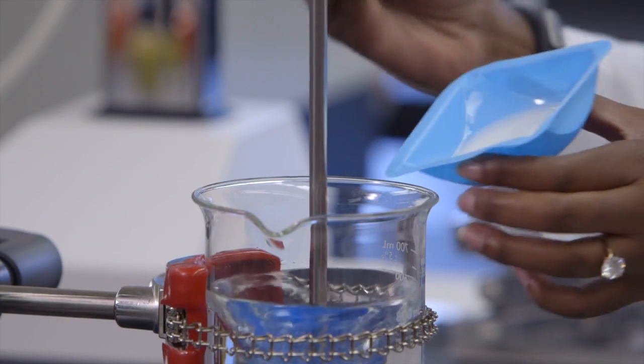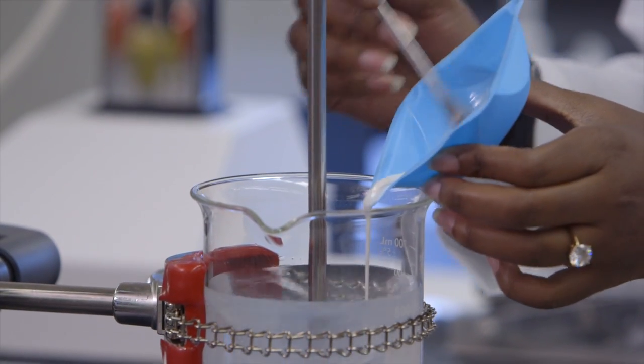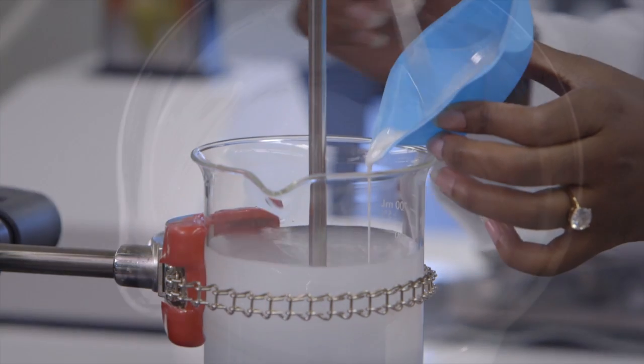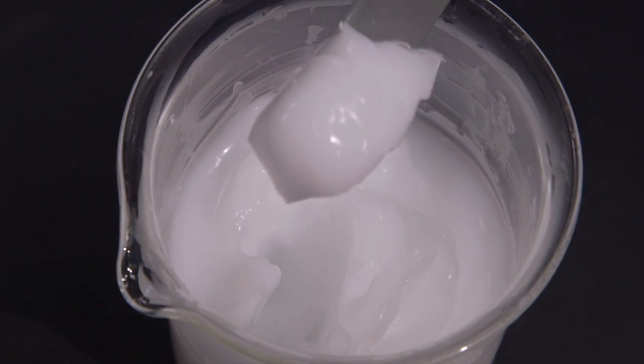To achieve a simple emulsion, all you need to do is add Cosmedia Ace to your water phase with proper agitation. The polymer quickly swells in water to provide a smooth cream gel. Add more life to your skin care products with Cosmedia Ace.